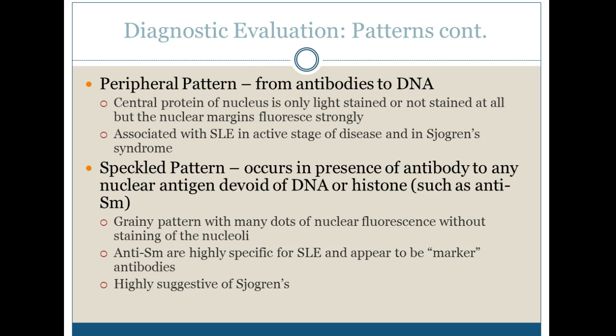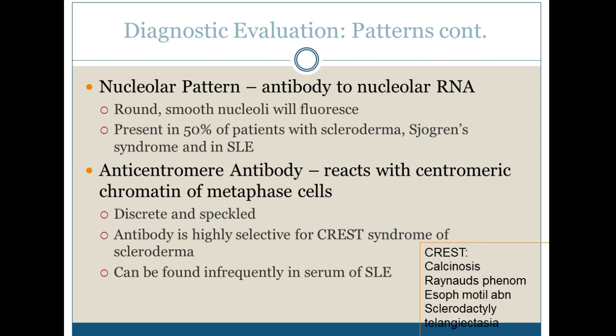Sjogren's disease presents with kind of a drooped face. The speckled pattern, just like it sounds, is all speckled and is very suggestive of lupus. We will also do the anti-Smith test. It can also be positive for Sjogren's. The nucleolar pattern is present in 50% of patients with scleroderma, Sjogren's, or lupus, so we'd have to do more specific testing if we saw a nucleolar pattern.